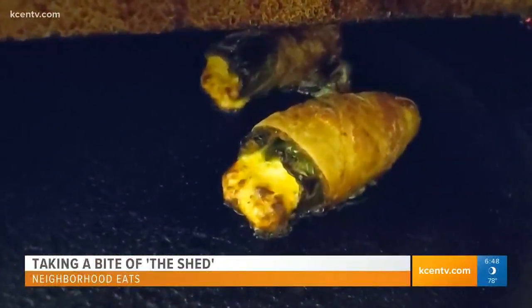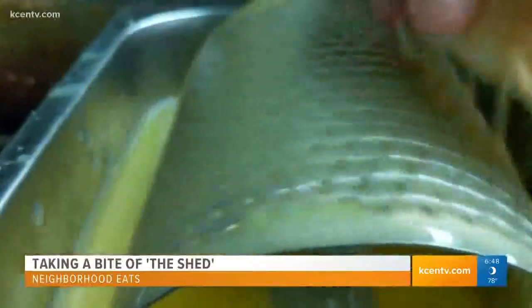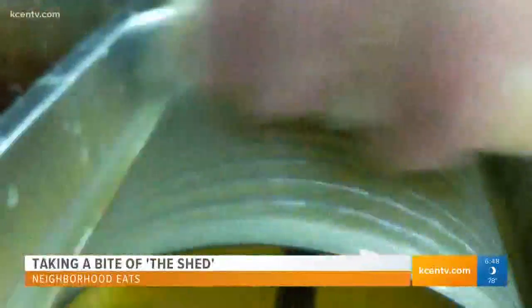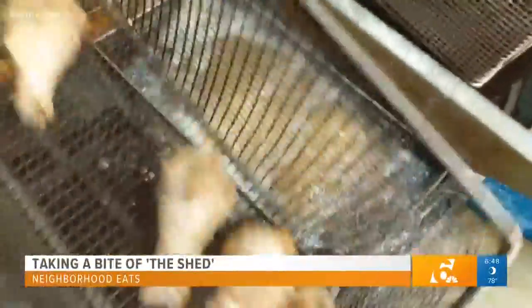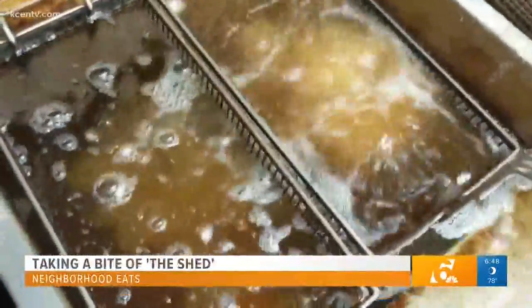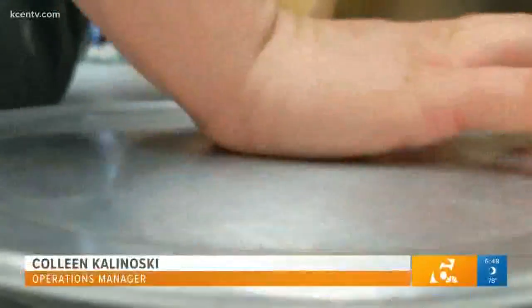What makes us unique is our food is made in-house from scratch. And Amanda, our kitchen manager, she cooks like she's cooking for her family. Everything from the chicken salad to the queso to the salsa, everything's made from scratch in the kitchen.